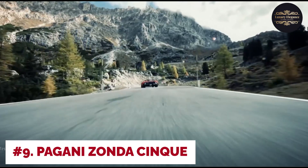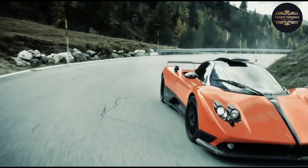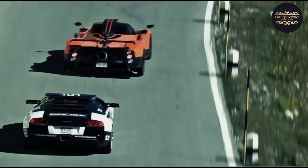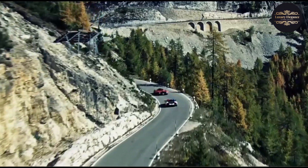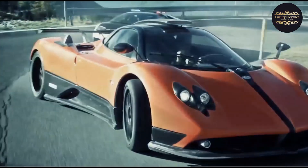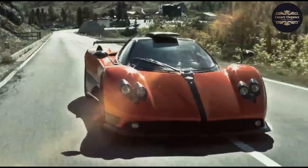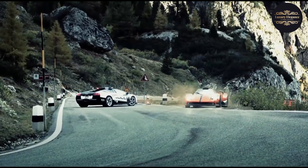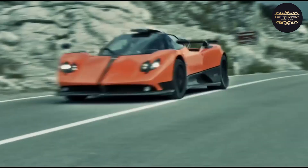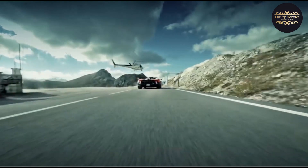Number 9: Pagani Zonda Sink. The Pagani Zonda Sink is an exceptional limited-edition supercar that showcases the pinnacle of automotive craftsmanship. With only five units ever produced, the Zonda Sink represents exclusivity at its finest. The car's aerodynamic body, crafted entirely from carbon fiber, exudes a sense of speed. Powering this beast is a mighty AMG-sourced 6.0-liter V12 engine, delivering an astonishing 678 horsepower and a spine-tingling exhaust note.